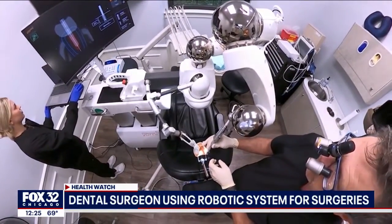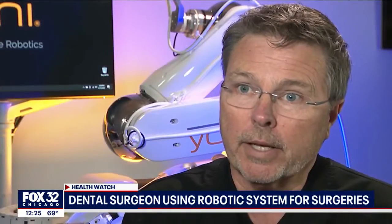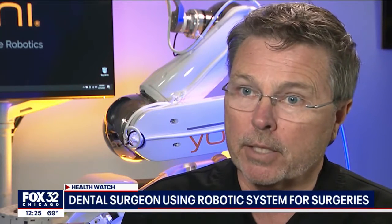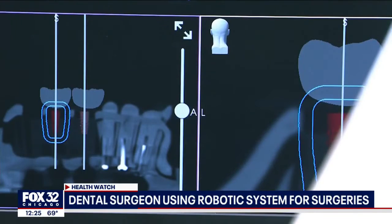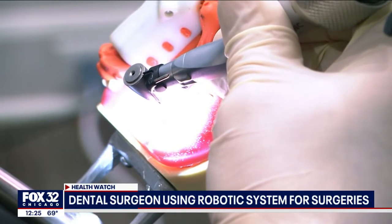Pitts says Yomi also speeds things up. Once we have the patient sedated and have given the local anesthetic, I can place four to six implants in 30 to 40 minutes — and it used to take me three to four hours. If I get in the mouth and something looks unusual to me anatomically, I can tell one of my assistants to move that implant two millimeters this way or 1.5 millimeters this way. She can click, click, click, and the plan changes on the fly.